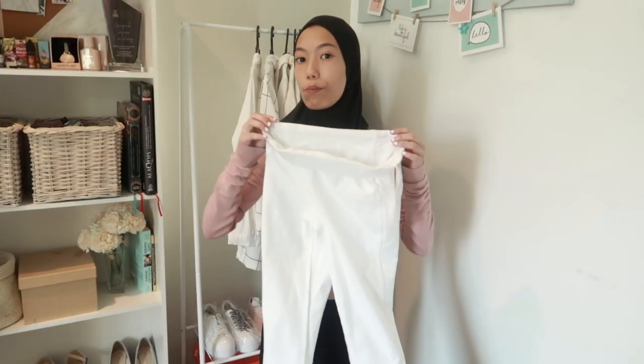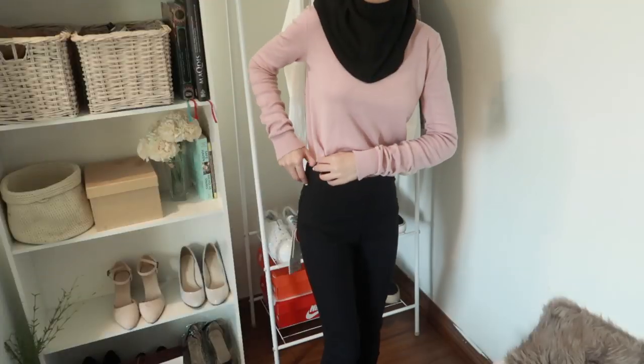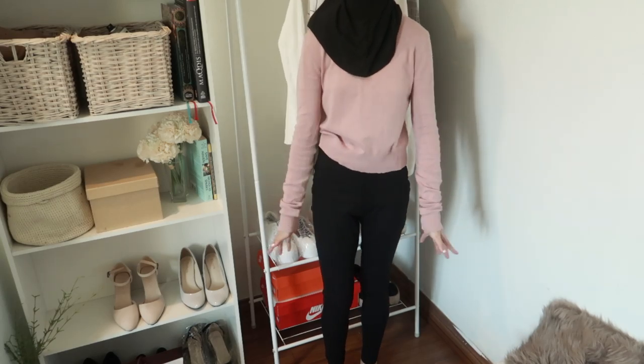This next jeans item is the same style but I got it in black also. It's very simple so I can wear it with any crop top. I can wear it with this yellow and black strap top I showed you guys — I can tie it up. I can also wear it with this top — oh my god, it's not too long, it's okay. I can actually wear this outfit. Look — black and pink, it works!